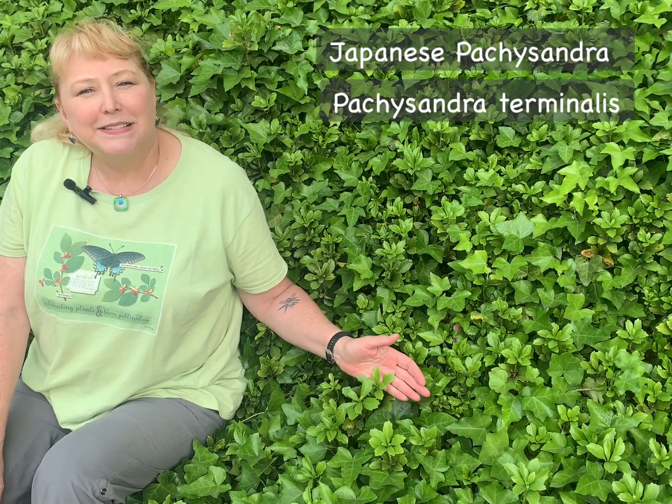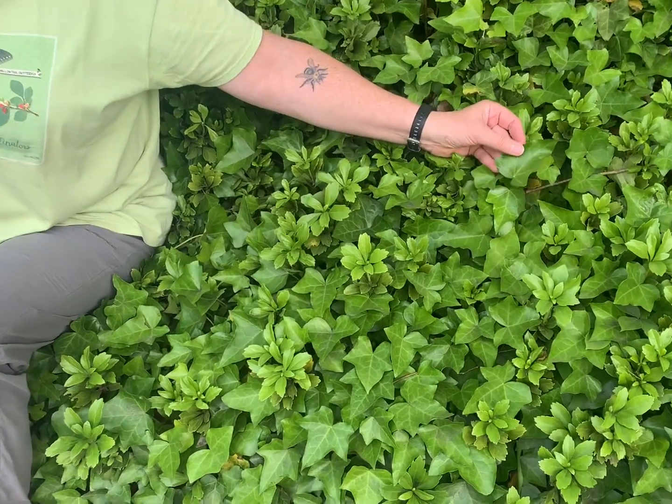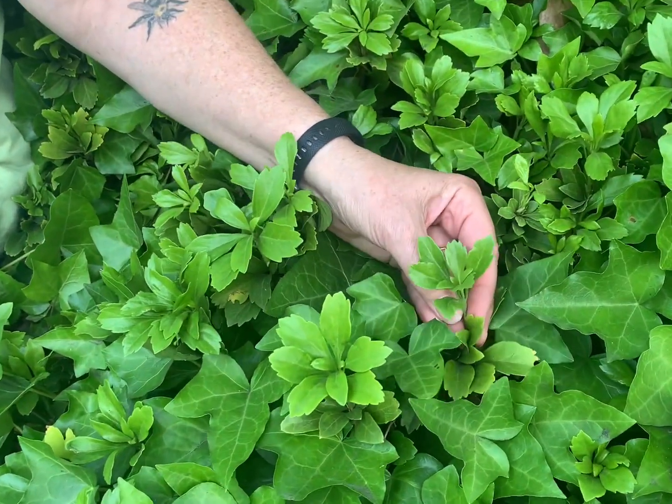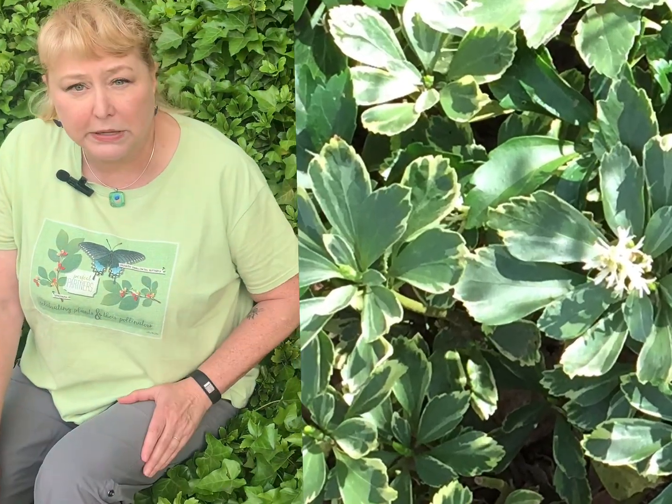Japanese Pachysandra, or Pachysandra Terminalis, is a fairly attractive and rather shrubby plant used typically as a ground cover. It is related to shrubs, and has nice green foliage that spreads very densely and generally does not allow other things to grow, which is great if you're trying to keep weeds out. In this case, it happens to be sharing this bank with English ivy. It has modest white flowers in the spring, but it's mainly grown for the leaves. The problem is that once it's happy, it likes to spread like crazy, easily growing out of the boundaries you set for it and getting into the wild, creating dense mats that don't let native plants grow.